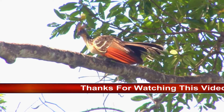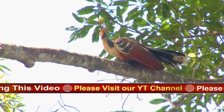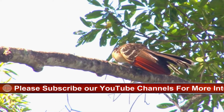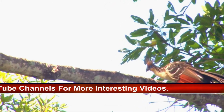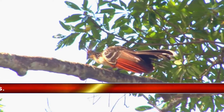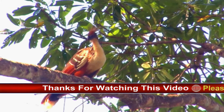Adult Hoatsuns are approximately 24 to 26 inches in length. They have blue skin covering their faces and their eyes are red. The outer feathers are primarily chestnut brown and the long tail is bronze-green and ends in a white band. The heads of Hoatsuns are topped with a crest of reddish-brown feathers. The young are born without feathers but develop a layer of black down shortly after birth. A distinguishing feature of young Hoatsuns are the pair of functional wing claws found on the ends of their wings on the first and second fingers, a feature lost when the bird matures into an adult.